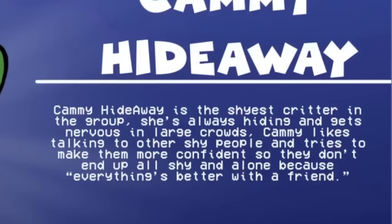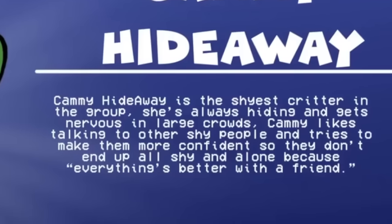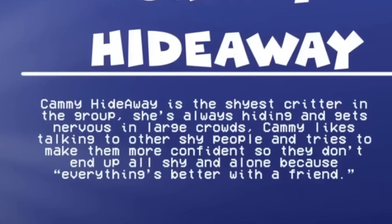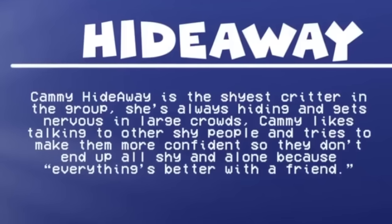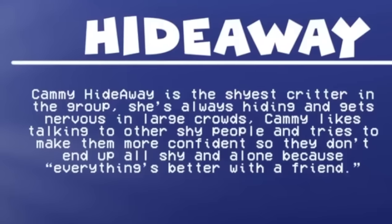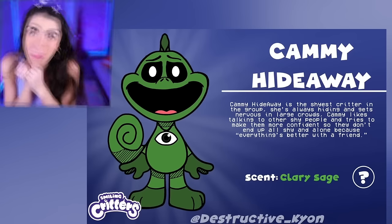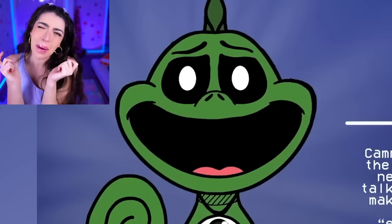Cammy Hideaway is the shyest critter in the group! She's always hiding and gets nervous in large crowds. Cammy likes talking to other shy people and tries to make them more confident, so they don't end up all shy and alone, because everything is better with a friend! I'm about to go cry!